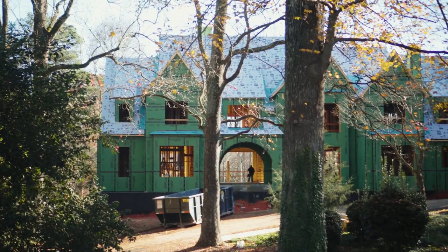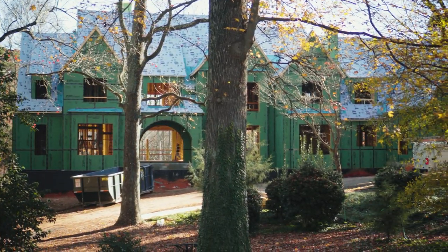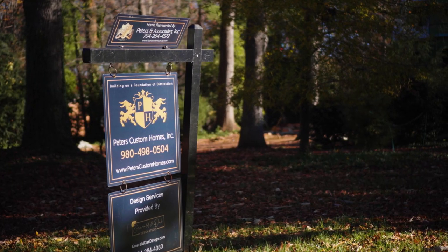More importantly, you're going to get a lot of the same type of things that they're going to put in this house out in the Twin Lakes community that we're going to go take a look at.